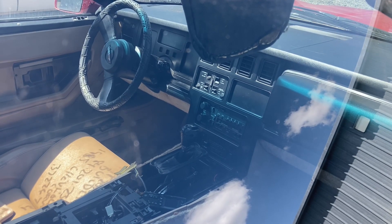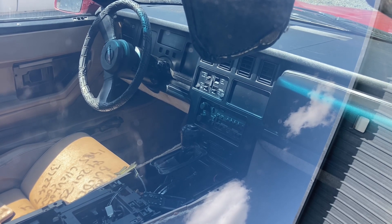The interior, other than the center console, looks pretty good. It even still has the factory stereo.